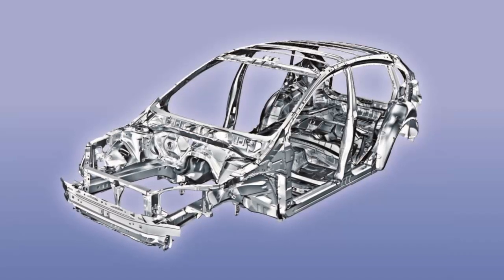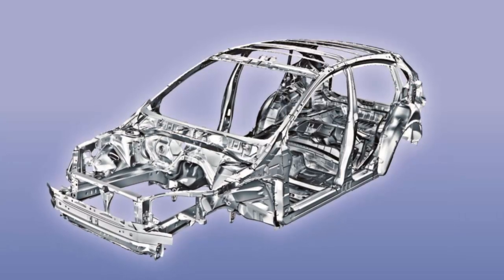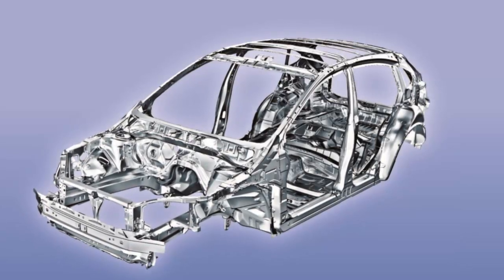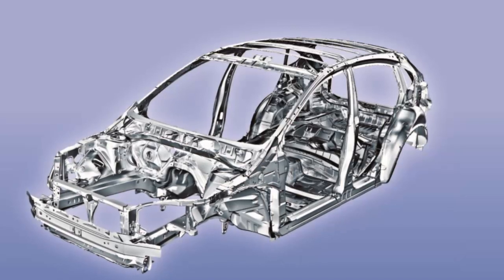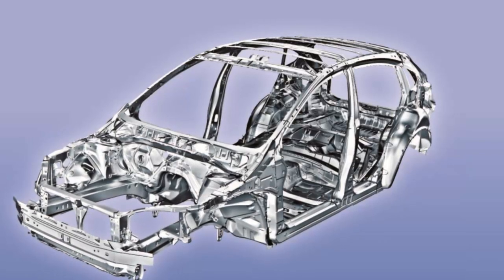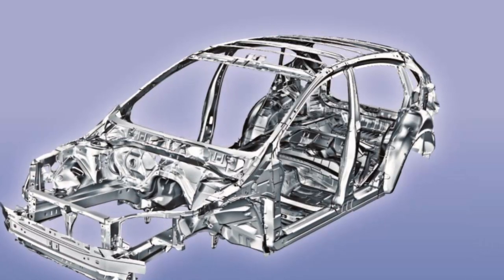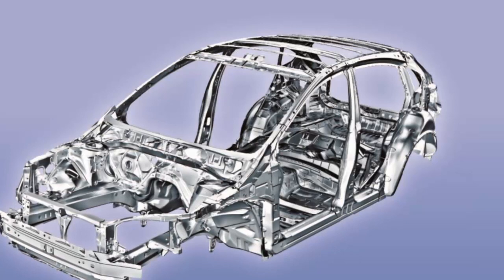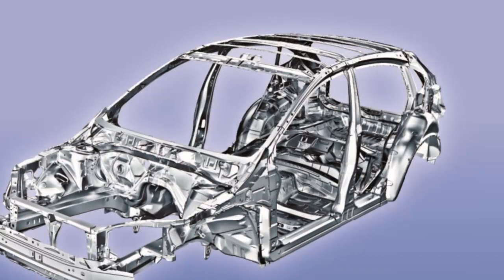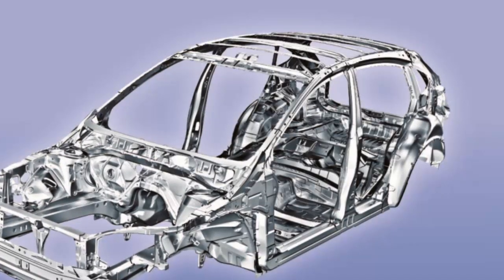Subaru built 56% of the next-generation 2019 Forester body out of high-strength steels ranging from 440 megapascals to gigapascal-plus metal in areas like the B-pillar and frame rail, a composition which will likely mean body repair restrictions on the OEM's number two seller. Subaru sold 177,563 Foresters in 2017, around 11,000 behind the top-selling Outback, so it's clearly a vehicle repairers will encounter and need to research, particularly shops in regions full of Subaru die-hards.